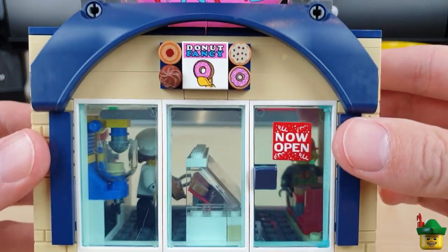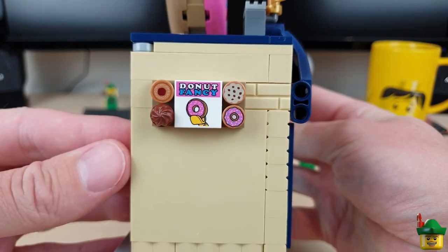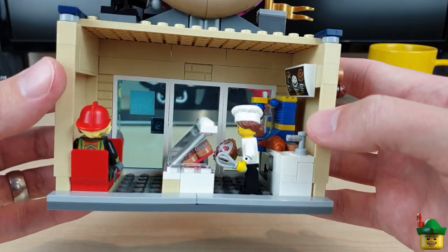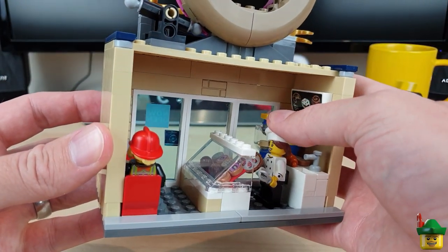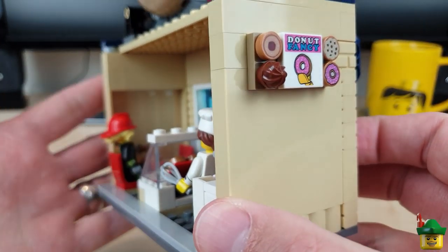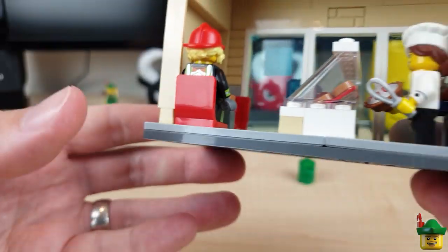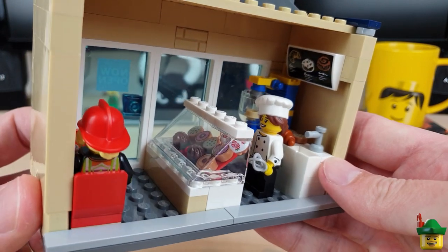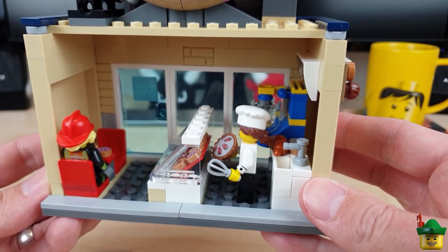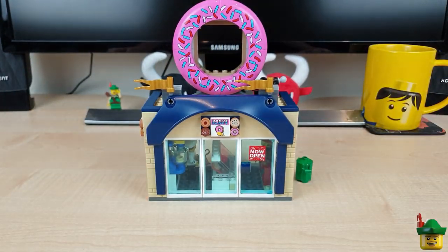So we've got the Donut Fancy sign, another Donut Fancy sign which will be on a dark blue tile in due course, and on the inside we've got the gourmet chef from Series 17, the firefighter from Series 19 eating donuts, a good old cake mixer, sink, and all the rest of it. I definitely think the inside's an improvement. Let's go put all of that in the Lego room.